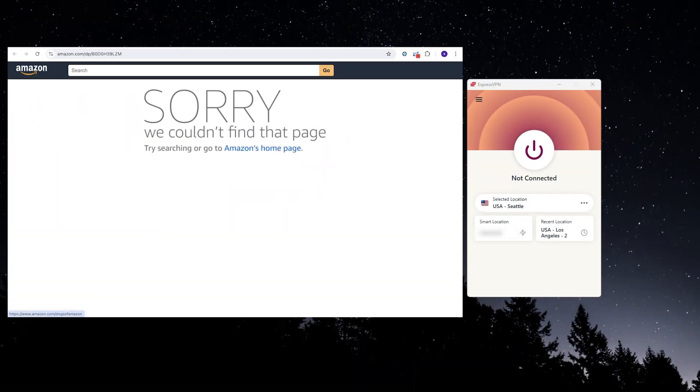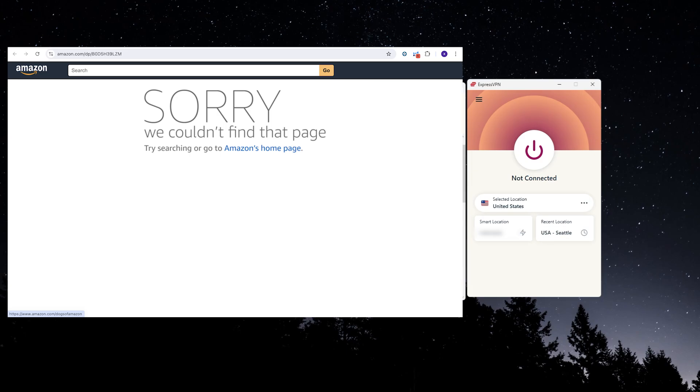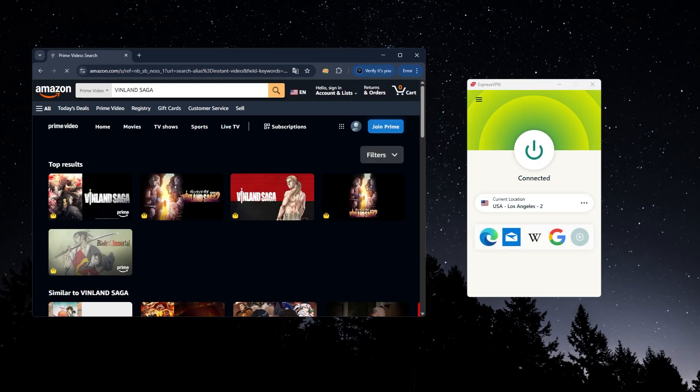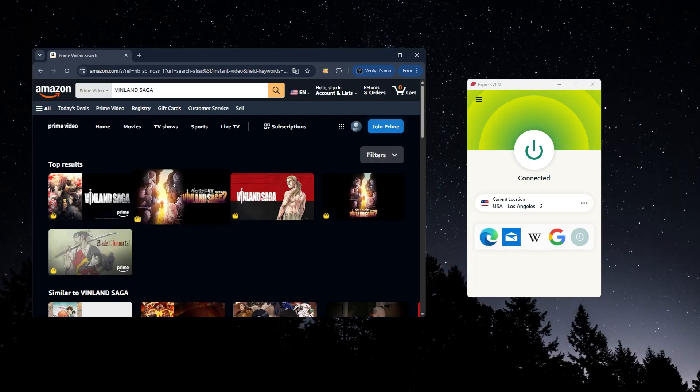So here's a quick example of how this works in real life. Let's say you're outside the US and you decide to search for Vinland Saga on Amazon Prime. What usually happens is that you either won't see the title at all, or you'll get a message saying it's unavailable in your region. But once you connect to a US server using a VPN like ExpressVPN, then refresh the page, the full US library appears and that message disappears.